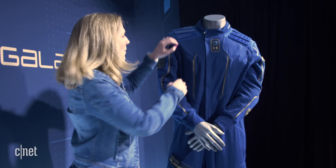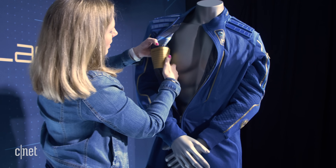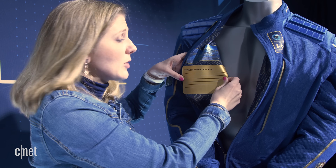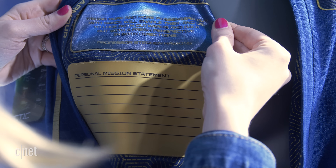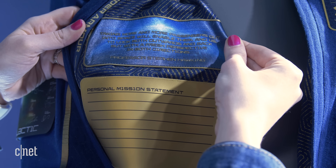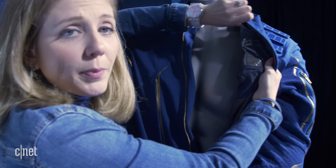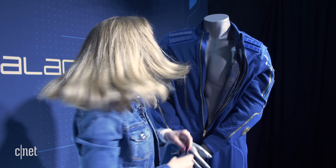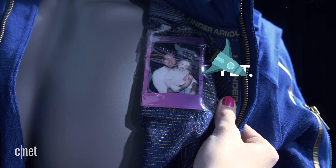They did something cool on the inside pockets as well. In here, there is a place to write your personal mission statement — why are you going into space? There's even a quote from Professor Stephen Hawking: "Taking more and more passengers out into space will enable them and us to look both outwards and back, but with a fresh perspective in both directions." Over here is a clear pocket. If you're traveling above the Earth and your family can't be there with you, you can tuck in a little instant photo — there you are, close to my heart.